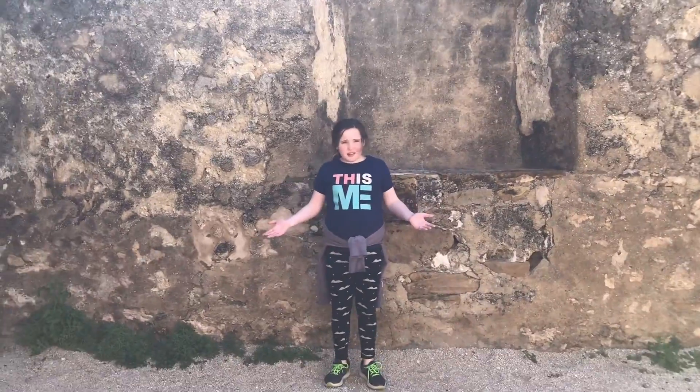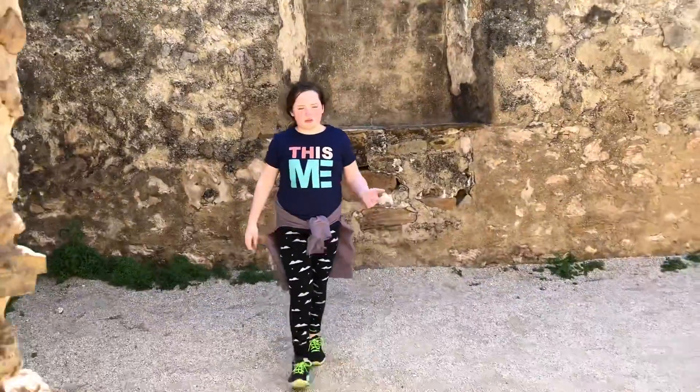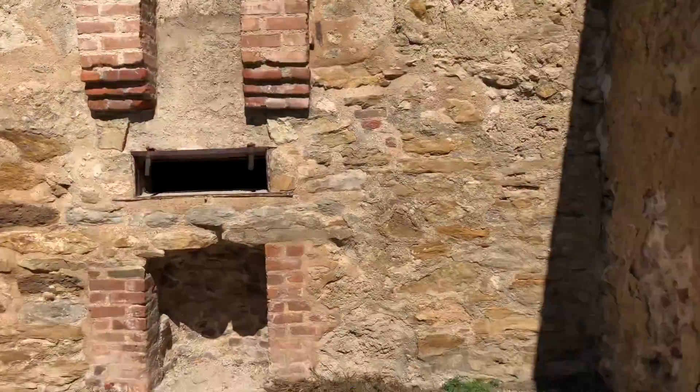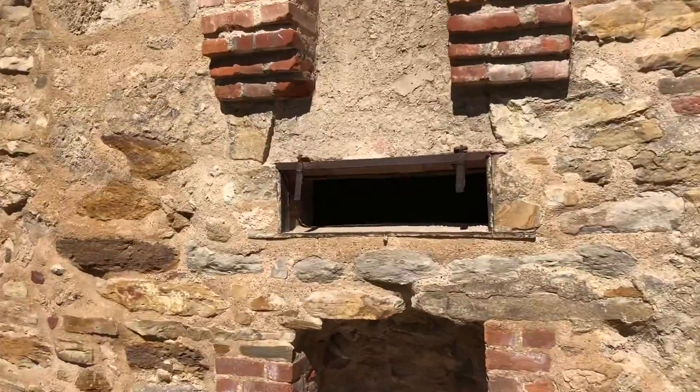Welcome to this room thing. Such huge windows. Are these windows or are these doors? Look — they used to make stuff from here.